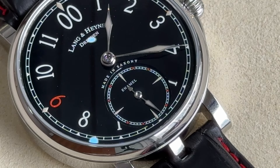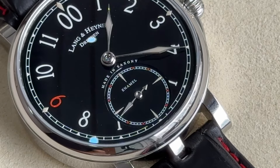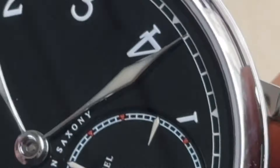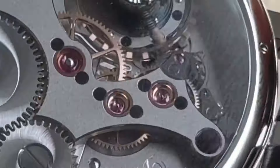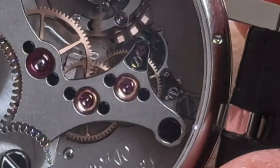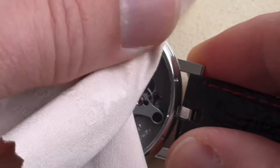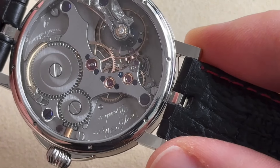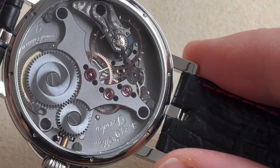Now look at the sub-dial: the small seconds hand jumps every second, which leads us to the second innovation — a remontoir with jumping seconds, affixed to the escape wheel. For the first time, this is done on a small seconds sub-dial; the brand had never done this before. The remontoir, also known as a constant force mechanism, compensates for the decreasing force of the mainspring. Every five vibrations, its energy tensions a storage spring which transfers its force to the escapement bit by bit.